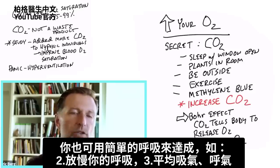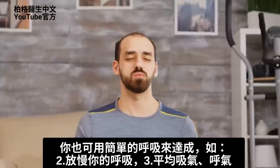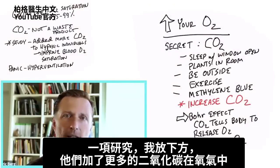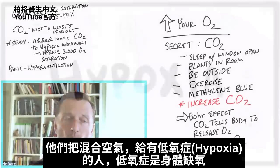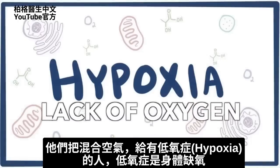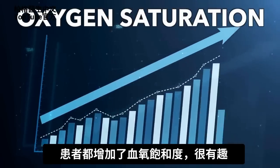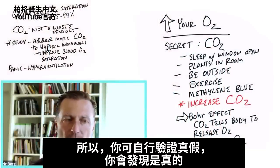The solution is to increase more CO2, and you can do that by simple breathing — slowing down your breath and balancing out the inhalation with the exhalation. There was one study, which I'll put down below, where they added more CO2 to oxygen and gave this mixture to a group of people who all had hypoxia — a condition where you have lack of oxygen. They all increased their oxygen saturation, which is really interesting. You'll have to prove this to yourself, but you will find it is true.